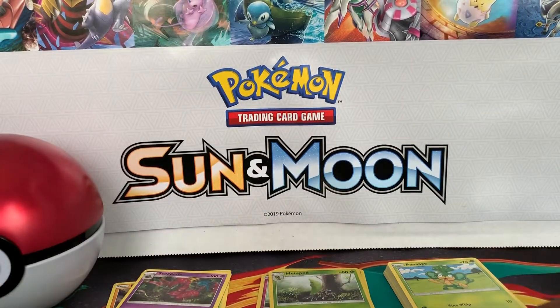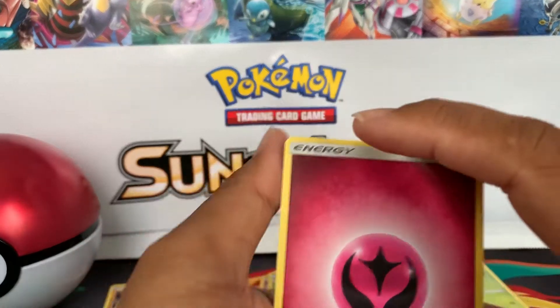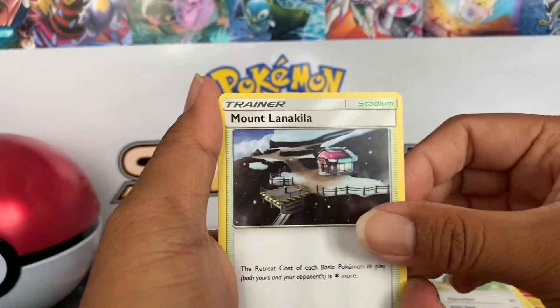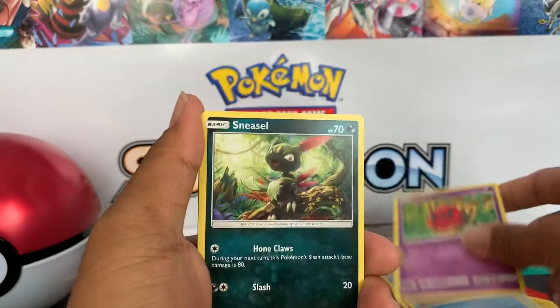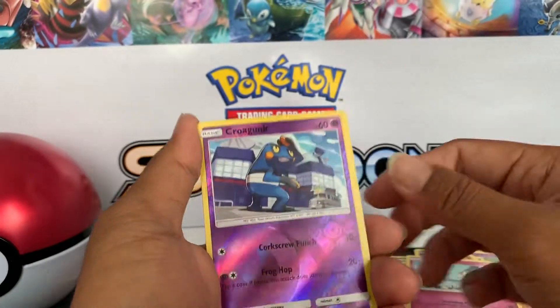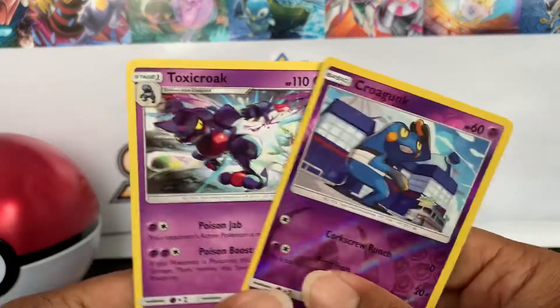All right, first pack — four cards to the front. We got a Fairy Energy, a Noctowl, Mount Lanakila, Sycamore, Horsea, a Venipede, Sneasel, a Crabrawler, Rotom reverse, Croagunk, and a Toxicroak — it evolved into a Toxicroak, hooray!